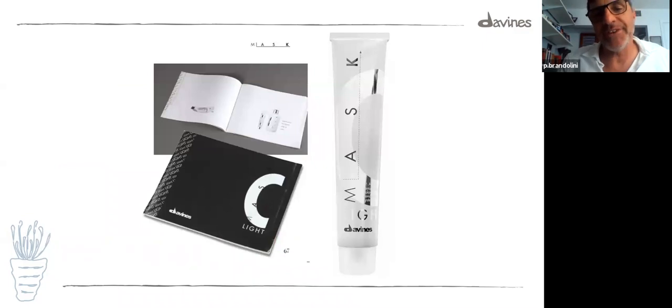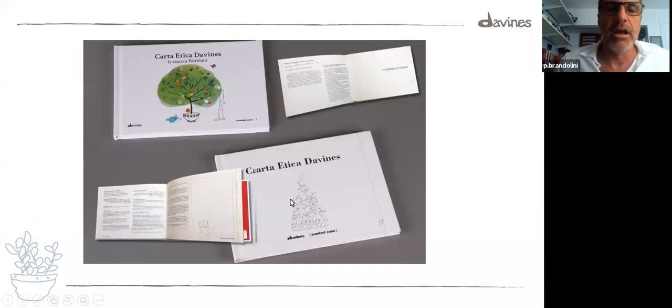Mask Light — after CTC, the contemporary color from Natural Tech, this continued. We launched Mask Light, a semi-permanent in cream. It was the same tube as Mask, only white.